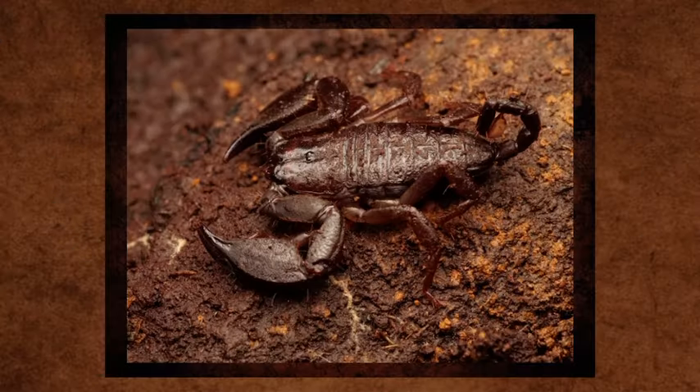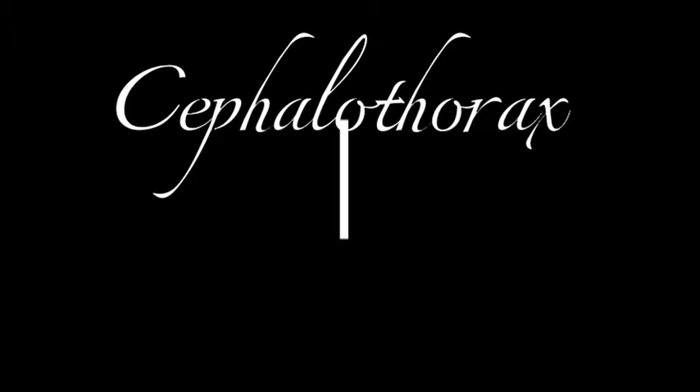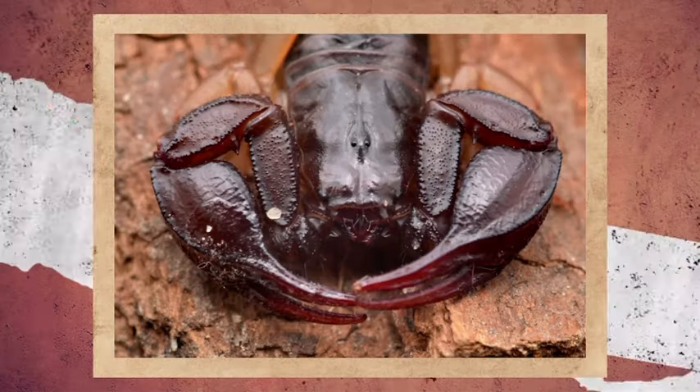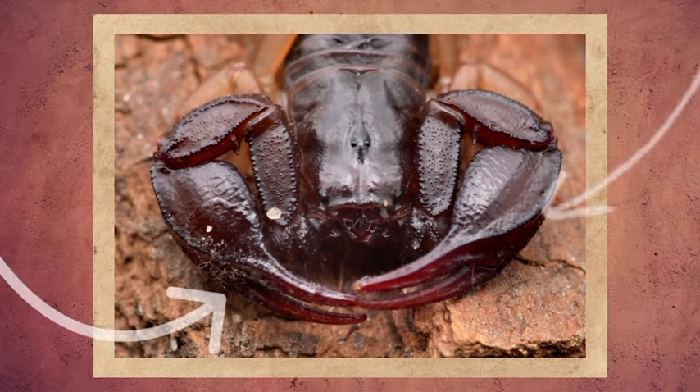All eight legs are connected to the side of their bodies. And speaking of the body, it divides up into two parts: the cephalothorax and abdomen. The cephalothorax houses the front part of the scorpion, which includes the legs and the big pinchers.